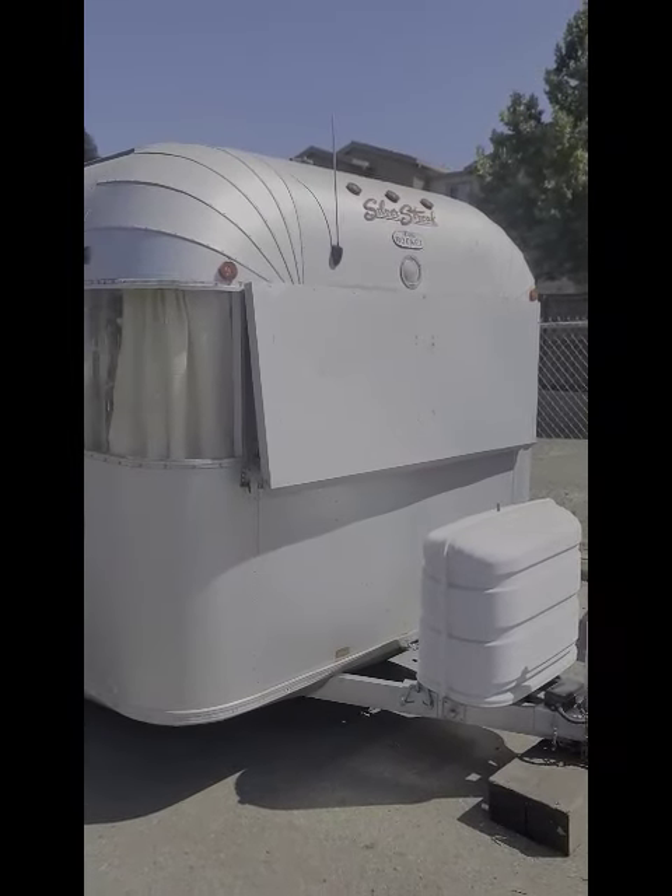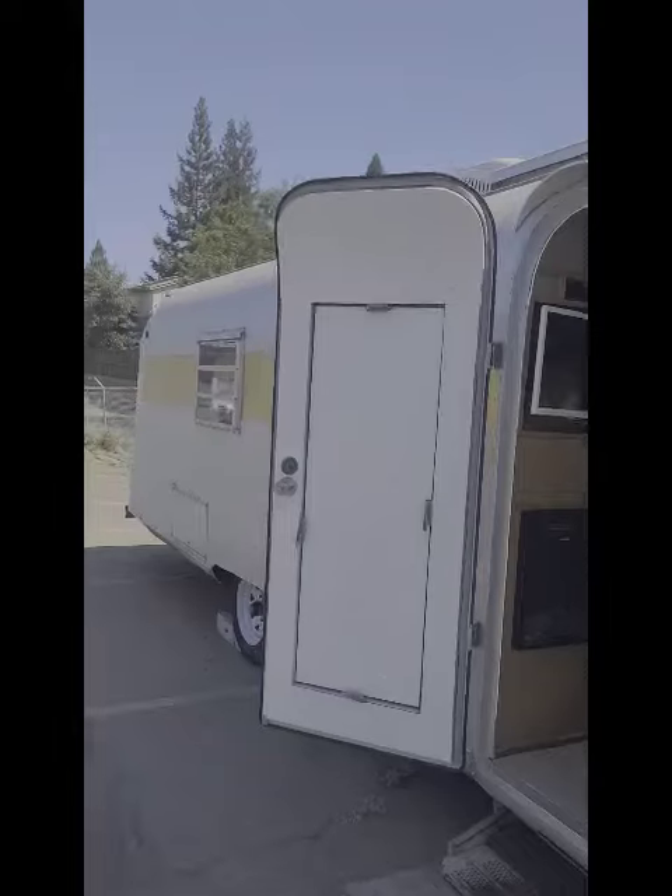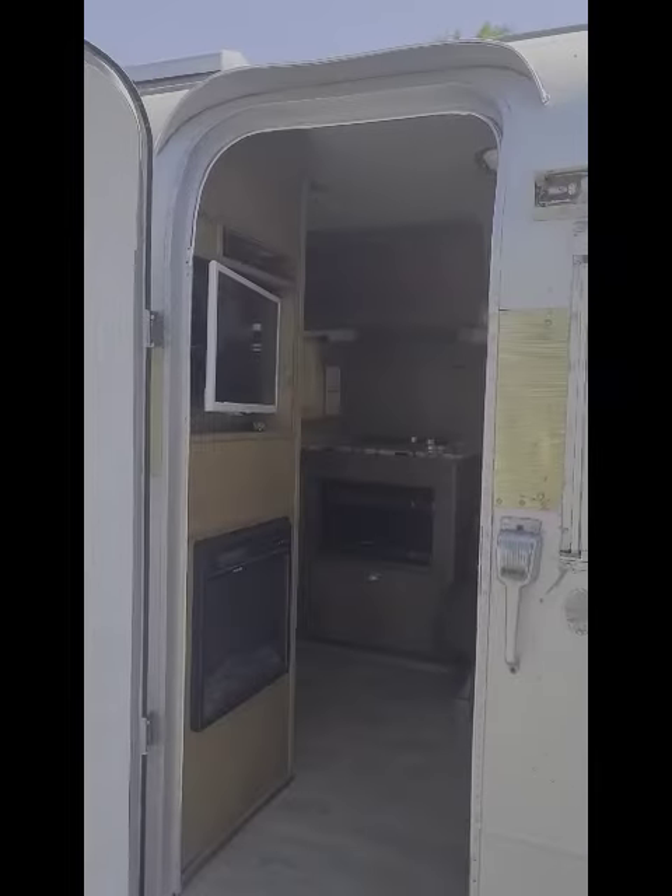Here we go with the completed project — a 1968-69 Silver Streak, restored and rehabilitated.